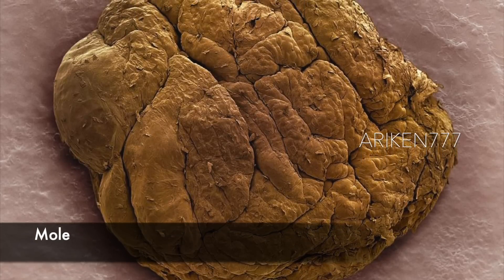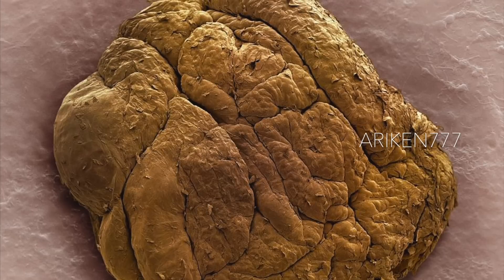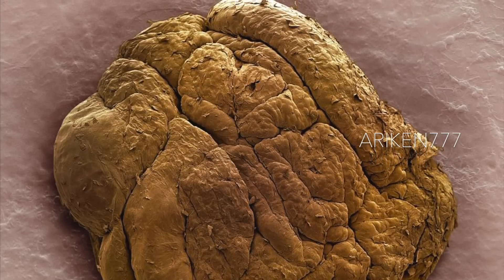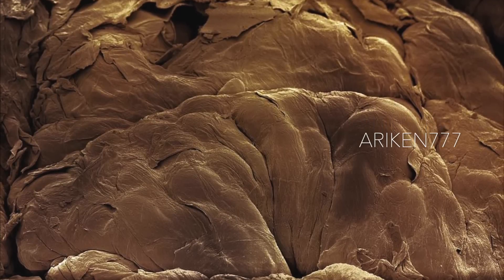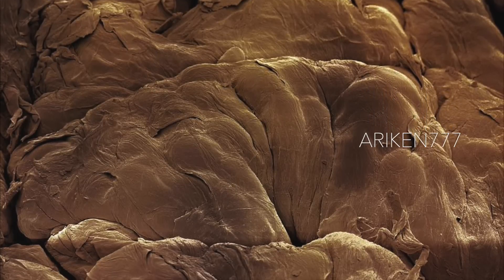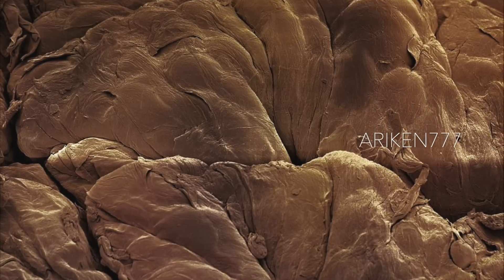Human skin moles are common skin lesions. They are currently called melanocytic nevi, as they are due to a proliferation of the pigment cells' melanocytes. If they are brown or black in color, they may also be called pigmented nevi. Moles are harmless in nature, but a cancerous mole may arise within a mole.